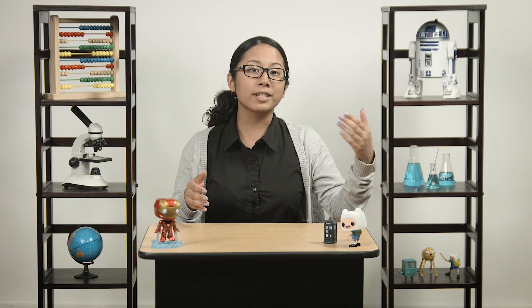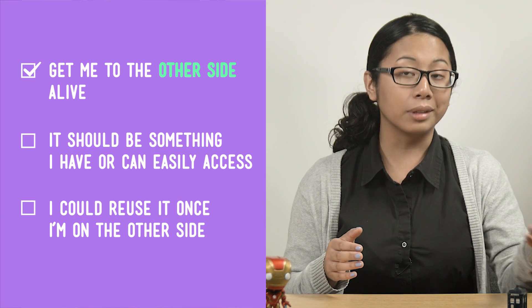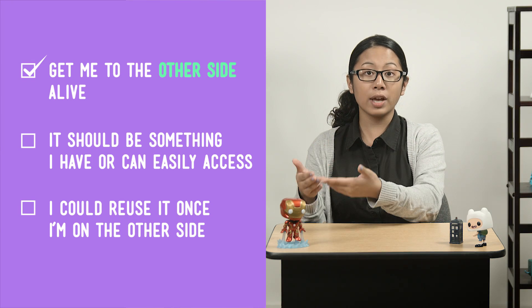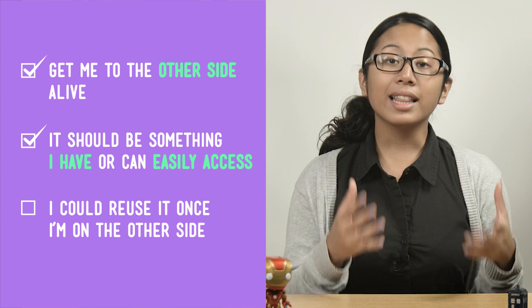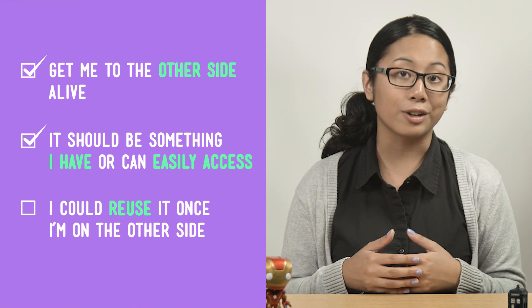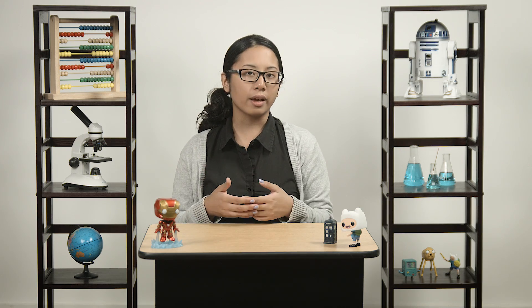Let's review our checklist from the earlier lessons on what a successful solution to this problem looks like. Number one was that our solution should get us to the other side alive—that's a biggie. Number two, it—the thing that gets us to the other side—should be something we currently have or can easily get our hands on. And lastly, number three was that whatever our solution is, it's something we can ideally reuse once we're on the other side. So other than our hang glider solution from last time, what else can we think of?